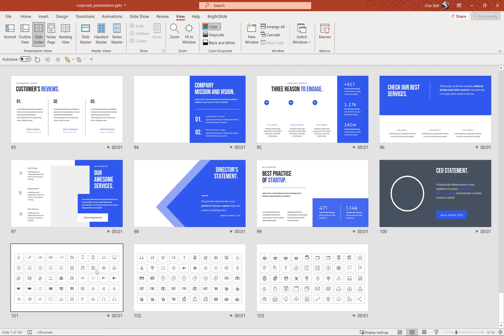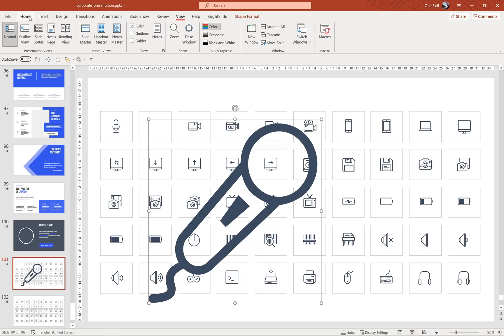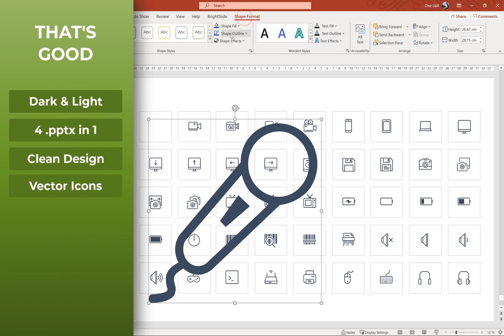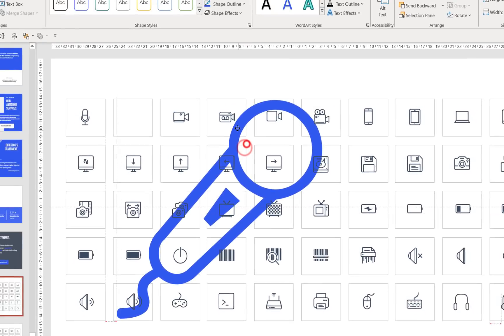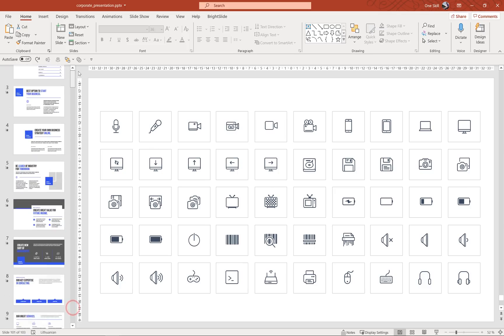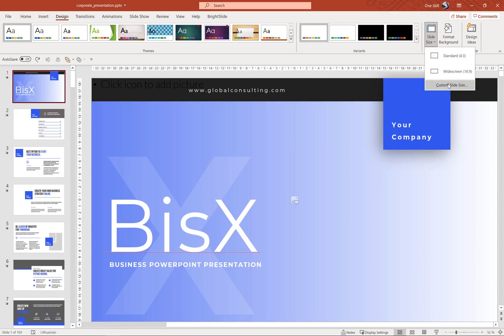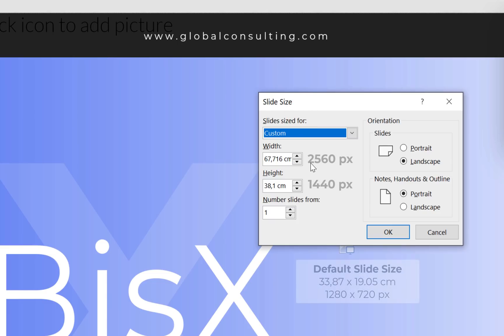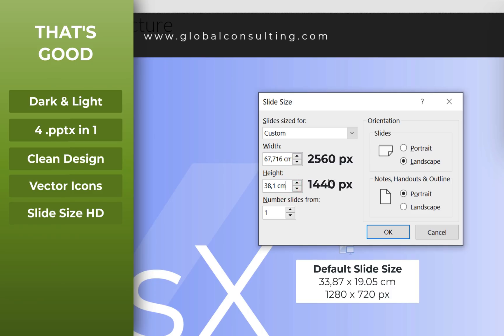At the bottom I can see some icons, so let's check if those are vector icons and not just simple pictures. Let's increase the size of this microphone — it's still looking sharp, so these are vector icons. We can change the fill color if we want; however, I cannot edit the points, but as long as these are vector icons everything is good. Now let's check the slide size. By default PowerPoint creates slides at 720p resolution, but in this case the slide size is super huge at 1440p, which is good if you'd like to export your slides as high-quality images.